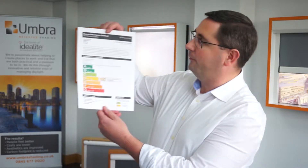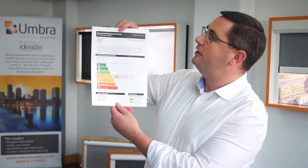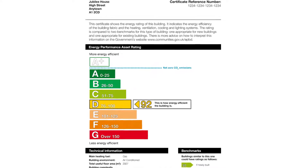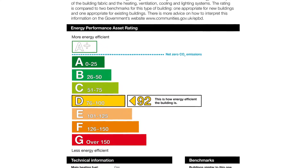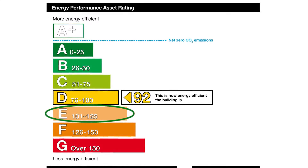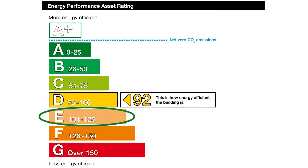You've probably seen one of these before — an Energy Performance Certificate, EPC, for non-domestic buildings. You may also have heard that the regulations are changing in 2018. The minimum standard from next April will be an EPC rating of E.